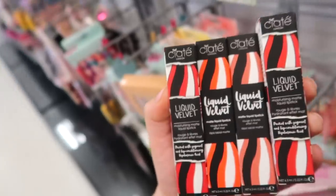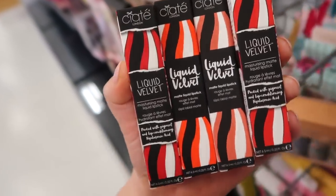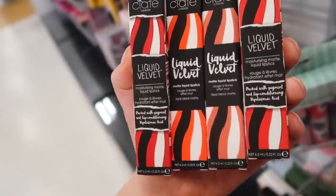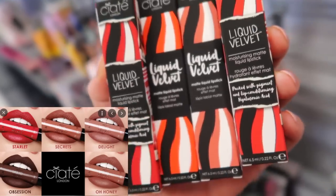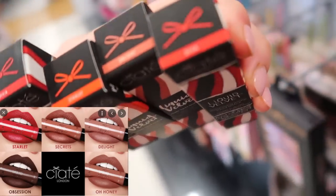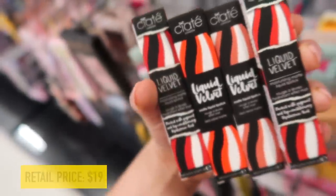To start off this week, we have even more lip products. We have some new stuff from Siate London — we've been seeing a lot of their stuff at Ross but now TJ Maxx is getting quite a bit of the lip stuff. These are the liquid velvet matte liquid lipsticks — two say matte and two say moisturizing. The shades are Diva, Starlet, and Delight, and they are only $3.99.